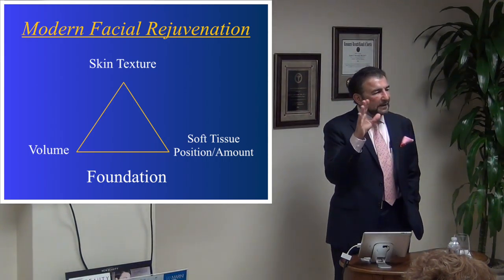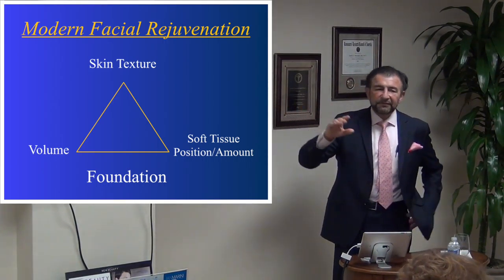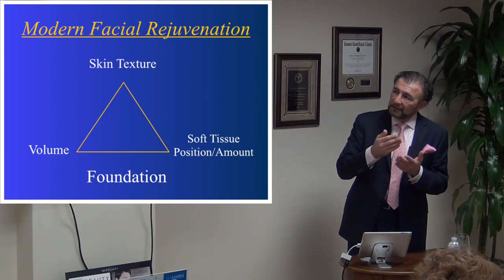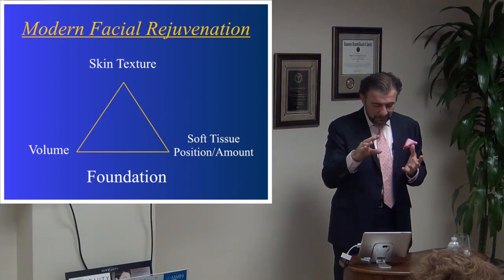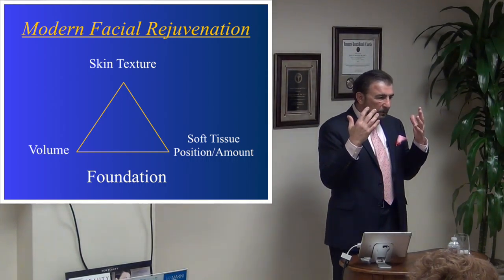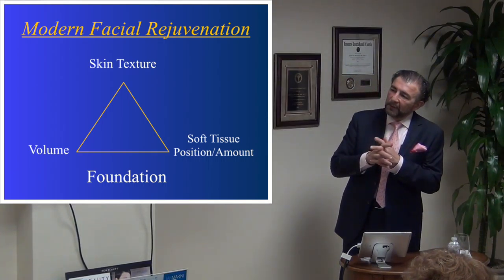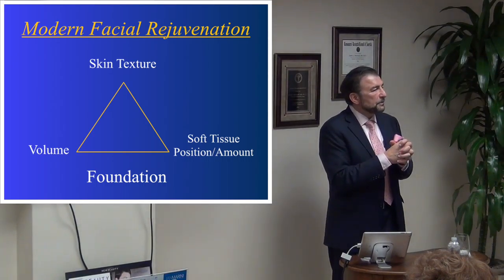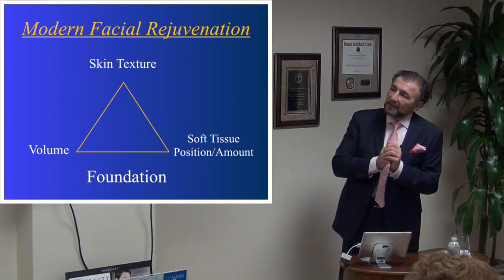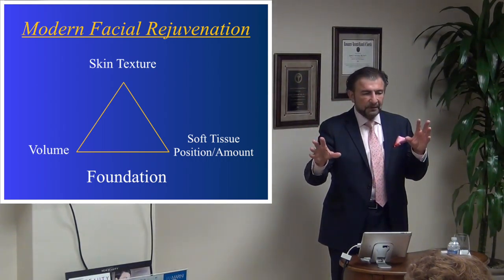The third part of our pyramid is soft tissue position and the amount of soft tissue, like skin. Traditionally people think of this as surgery, but for effective long-lasting facial rejuvenation we need to look at all parts of the triangle. On top of that, we also need to look at the foundation — the skeleton, bones, cartilage, nose, and sometimes the ears. Some people want more prominent cheekbones, their chin brought forward, or their nose shaped differently. Skin, volume, soft tissue, and foundation — these are the components of modern facial rejuvenation.